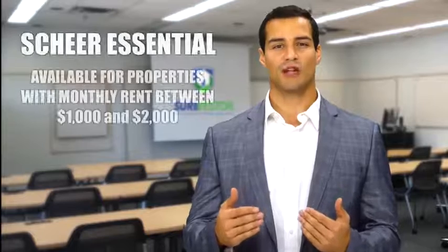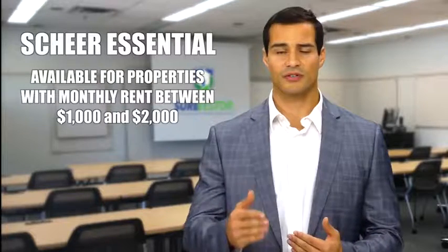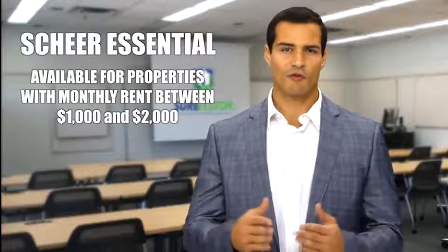Shere Essential is available for properties with a monthly rent between $1,000 and $2,000. For rents over $2,000, check out Shere Premier or Shere Ultimate.